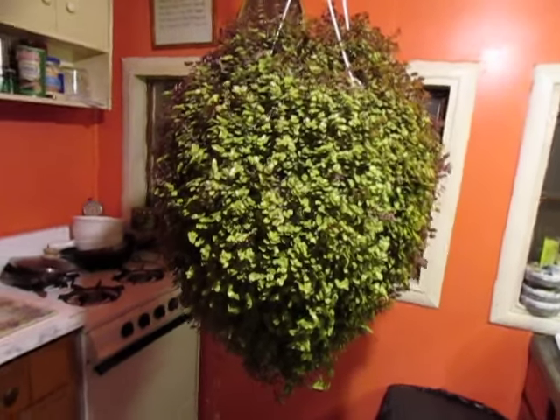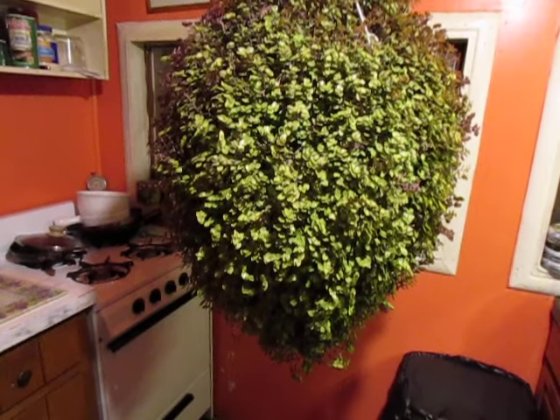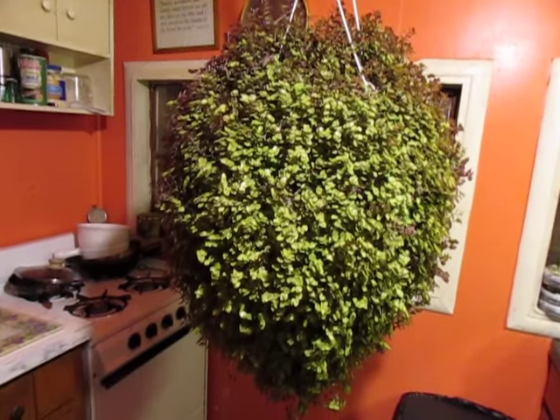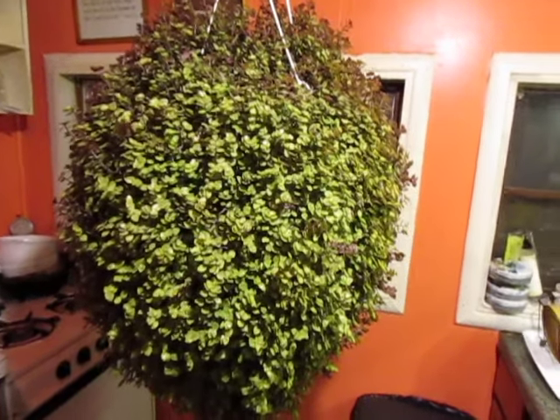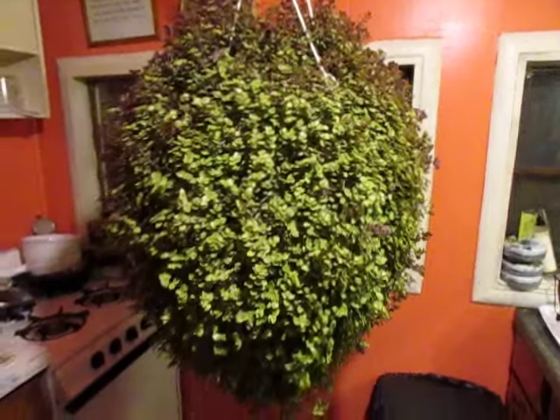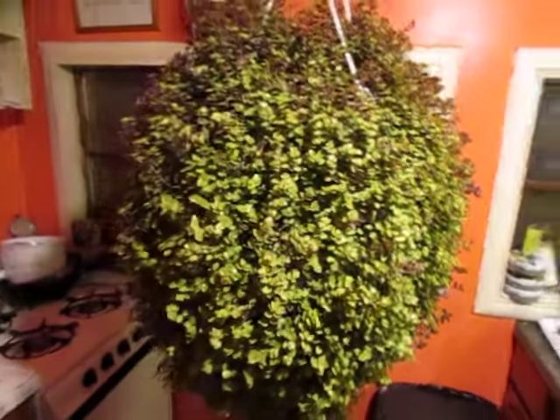Hi guys, okay — I know that somewhere out there there is somebody who knows what the hell this Bigfoot plant is. This hanging plant — I want you to see how big this thing is. We call it Bigfoot.